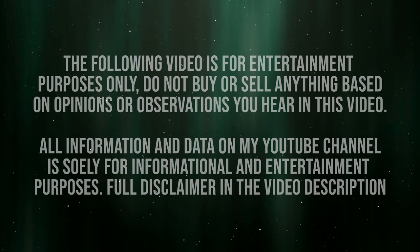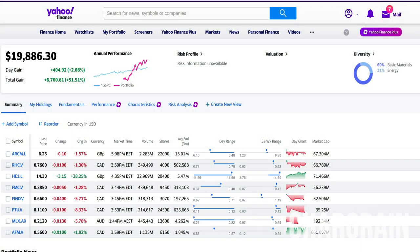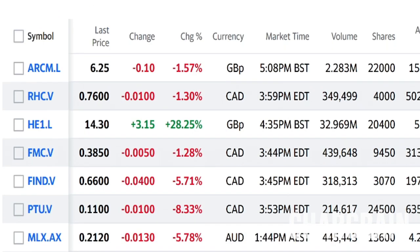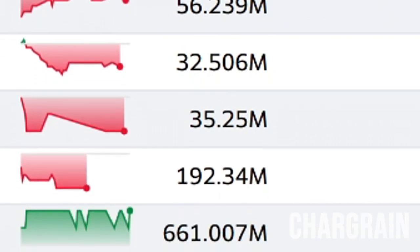You have a problem. Stop buying penny stocks. Stop buying microcap high-risk penny stocks. Alright, welcome to the latest subscriber portfolio review. I want to thank the subscriber for sending in his portfolio to me. What we have here is a $20,000 portfolio that is all in foreign microcap penny stocks. Yes, you heard that right.